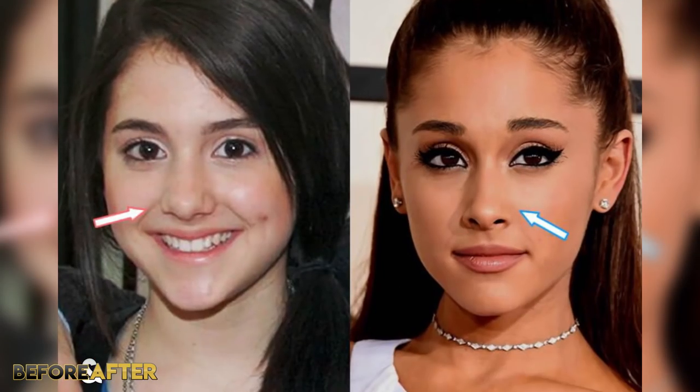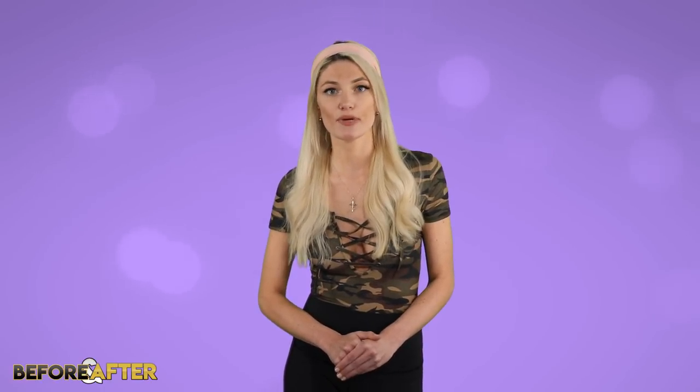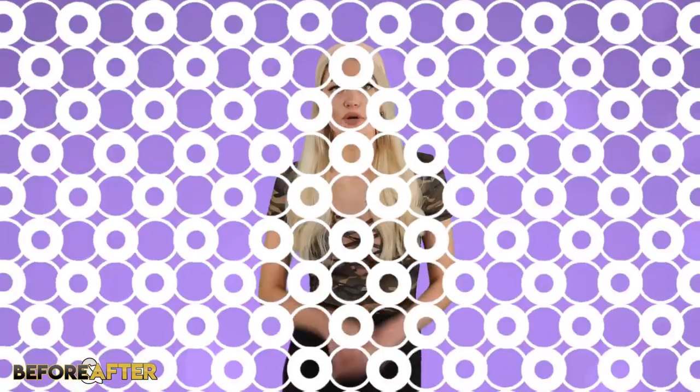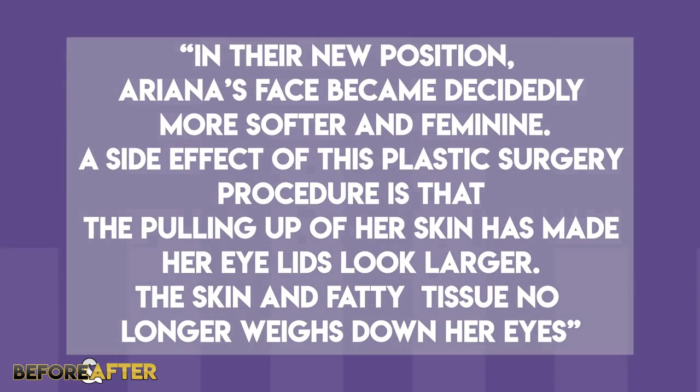Starting with Ariana's face, the most noticeable things that have changed are her eyebrows and eye area and her nose. Although it hasn't been confirmed, most likely Ariana has gotten some form of eyebrow lift. A brow lift or forehead lift is a cosmetic procedure that raises low or drooping eyebrows. Before 2013 or 2014, her eyebrows were closer to her eyes and lower on her forehead. One website noted that in their new position, Ariana's face became decidedly softer and more feminine. A side effect of this procedure is that the pulling up of her skin has made her eyelids look larger, as the skin and fatty tissue no longer weighs down her eyes.